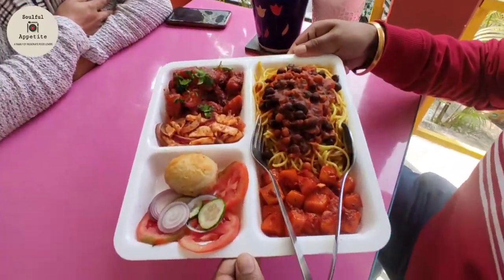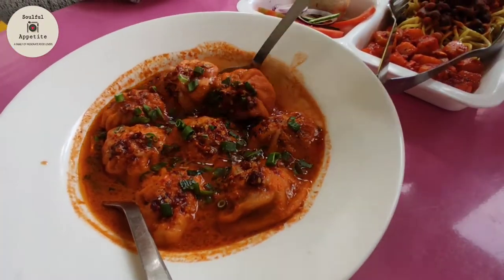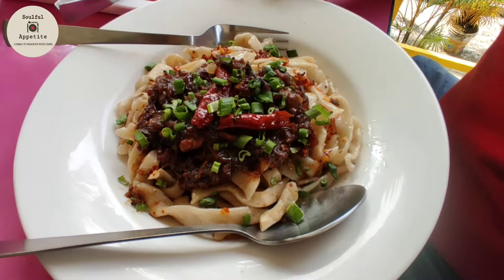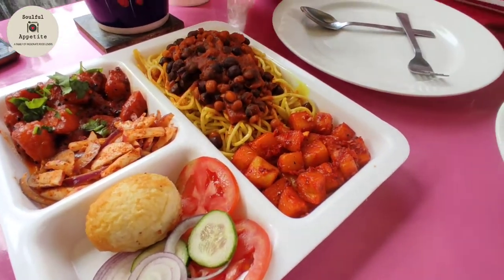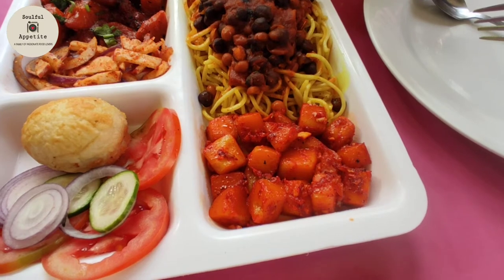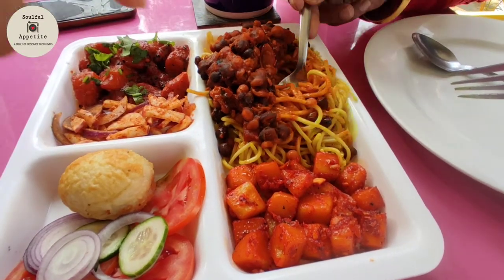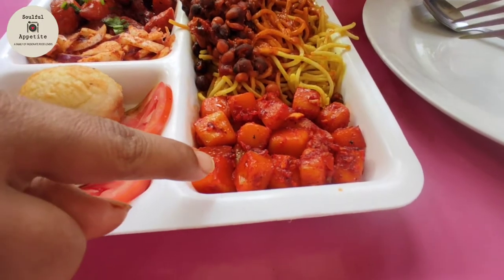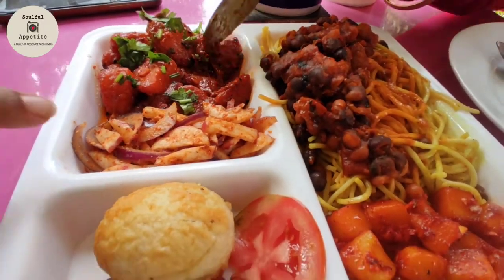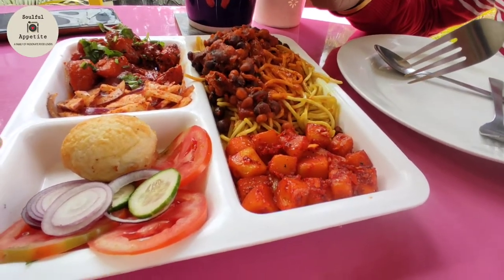This is the special Kalimpong platter that madam has curated — newly launched. As I mentioned, Kalimpong produces the best noodles. Anywhere you go in Kalimpong you will be served aludham and thuppa. So this is your thuppa, this is your mutter and chana gravy, this is the famous Kalimpong thambi, this is aludham in Nepali style, this is mula kocha, a fried egg, and some salad. For the veg version, they serve alu chop instead of egg.